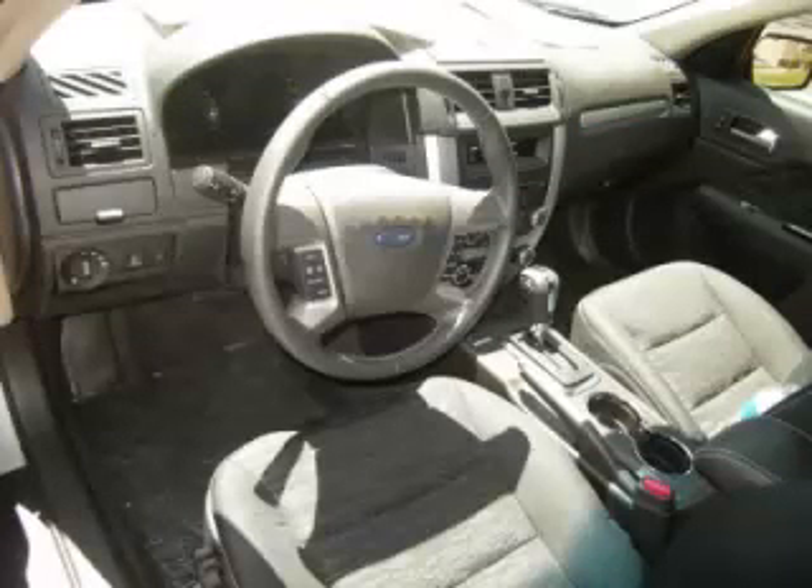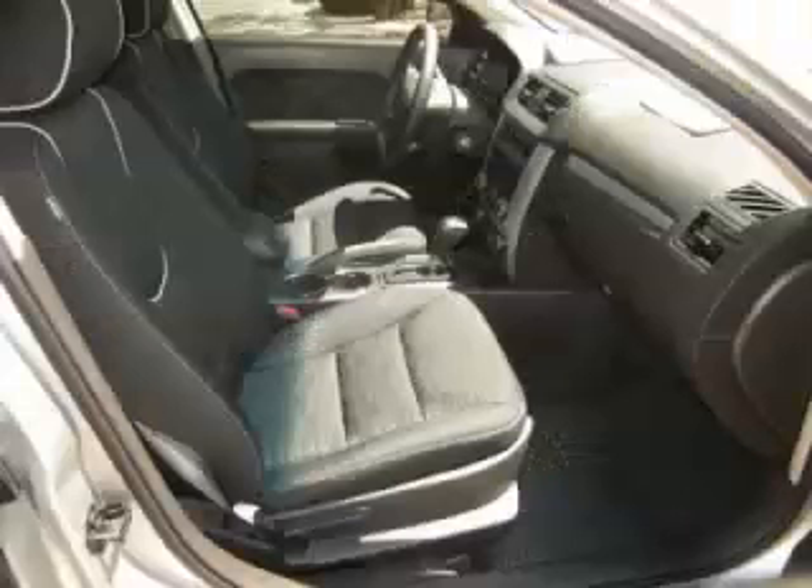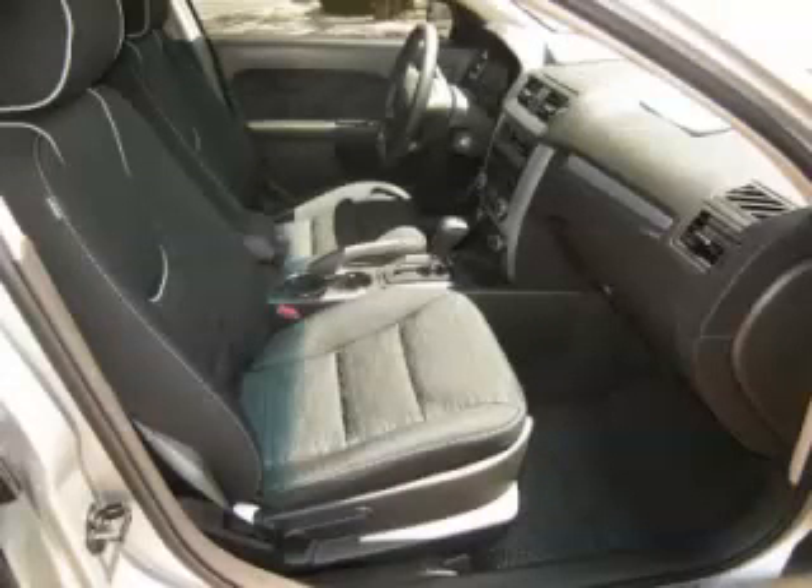Are you ready to experience this vehicle for yourself? Then call today to schedule your test drive, and remember to ask about Arno Internet financing.